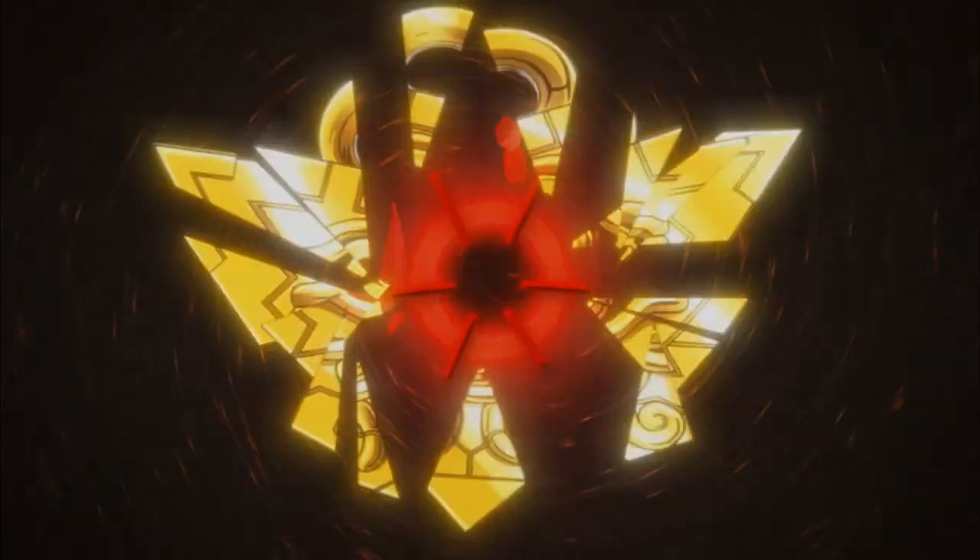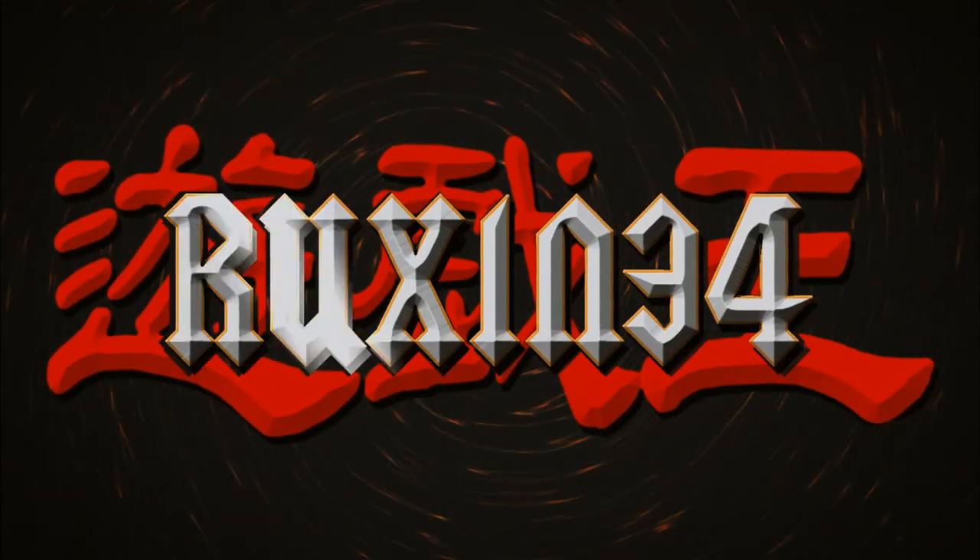In today's video we are opening one of the most massive Yu-Gi-Oh collections I've ever bought. What's up guys, we're back with another epic video and I may have injured myself picking up these boxes.